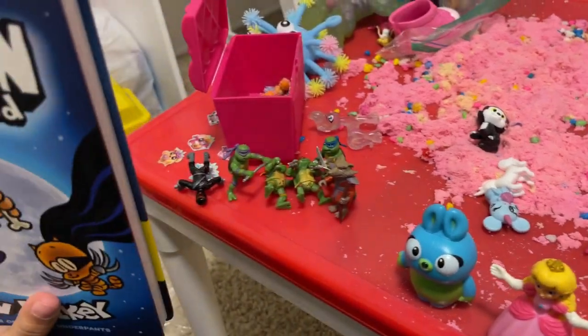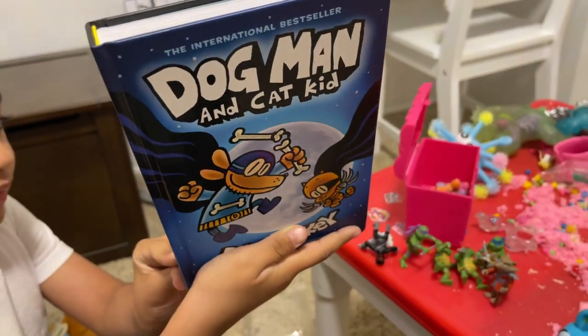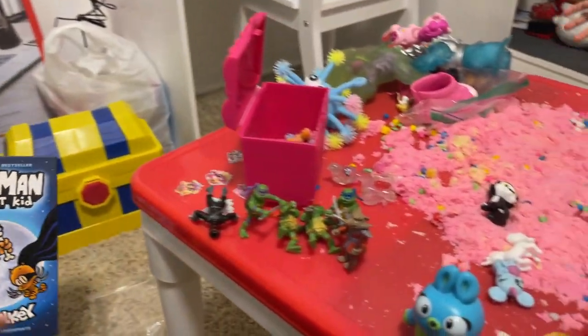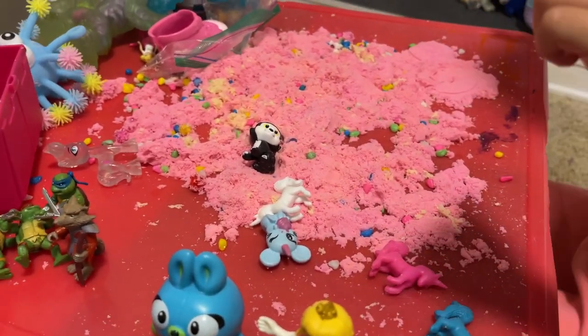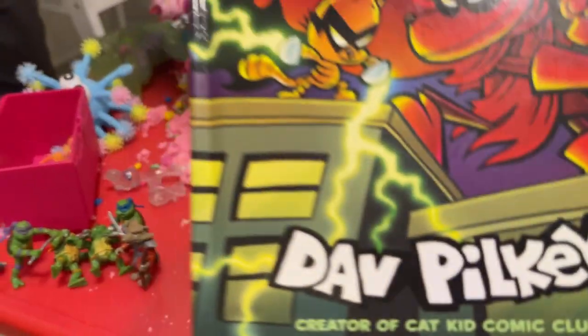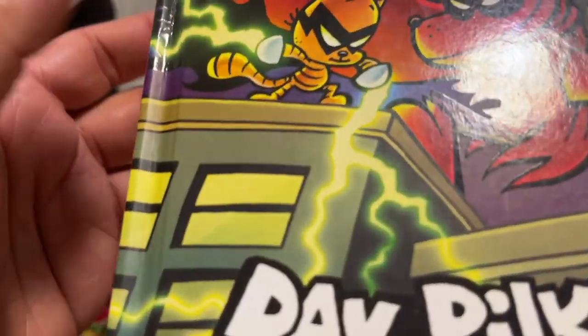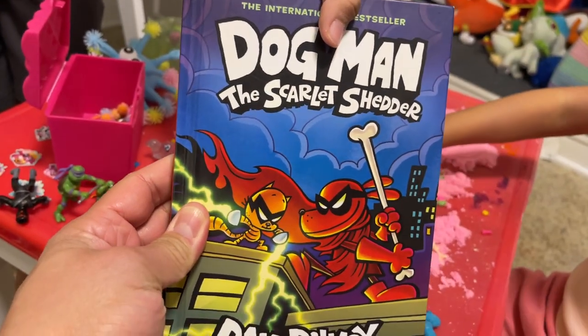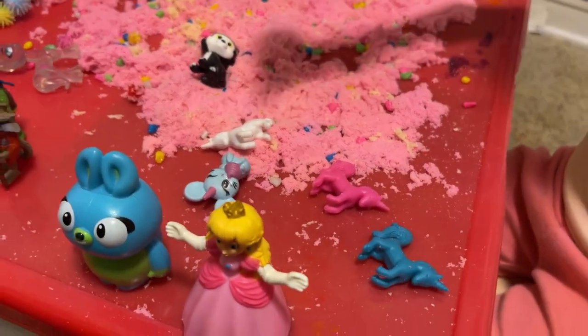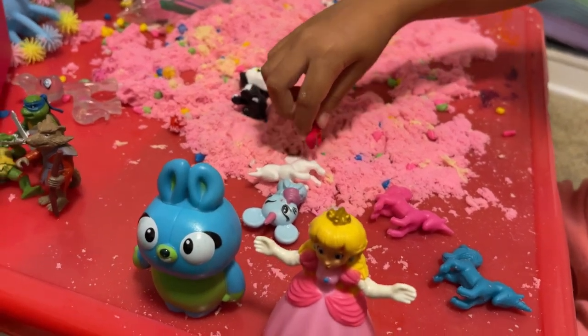Look at the book! Benjamin loves reading — he has, I believe, all the Dog Man books. Yeah, I got all the Dog Man books! And don't forget this one is out — what is that? That is a new Dog Man book. Yeah! That is cool.